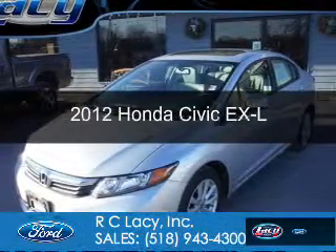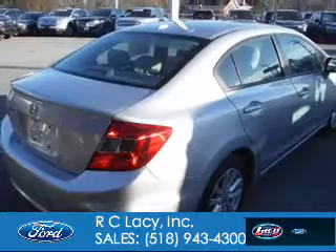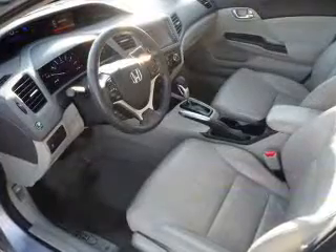This is a used 2012 Honda Civic, powered by front-wheel drive, a 1.8-liter 4-cylinder engine, and a 5-speed automatic transmission.